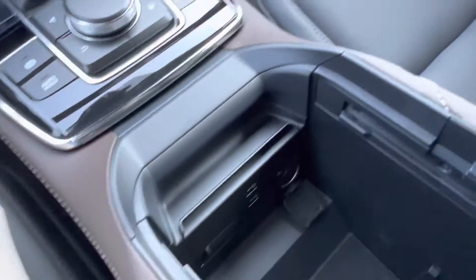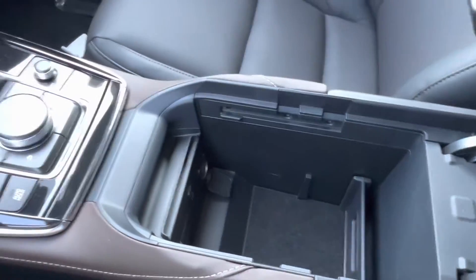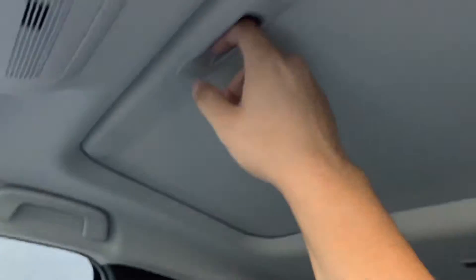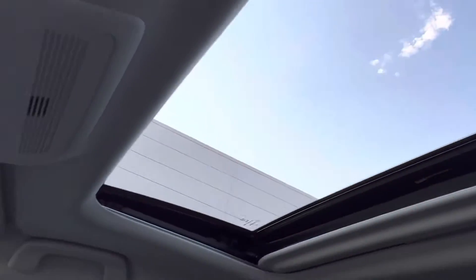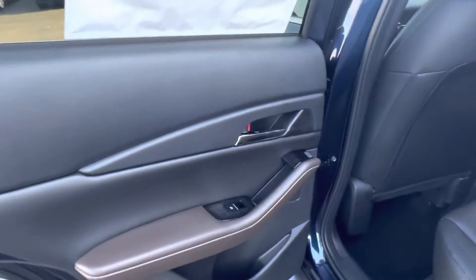Opening up that center console, we see that we have our two USB port plugins as well as a 12-volt plug-in and plenty of storage space in the center console. Looking up top, we see that we have our gorgeous sunglasses holder and our even more gorgeous sunroof. Let's go take a look at the backseat of the vehicle.